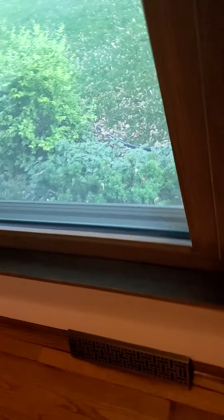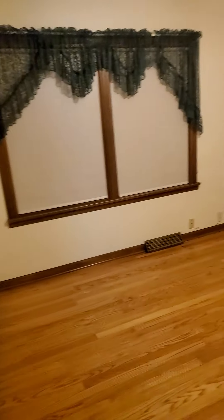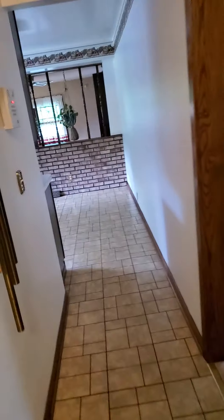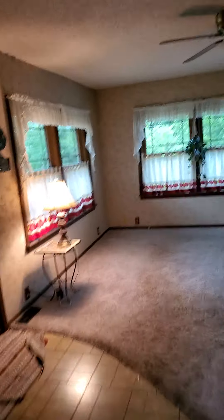And then here's another bedroom. This bedroom is a little bit bigger. Now the windows are newer, double paned, so that's nice. Not too bad.